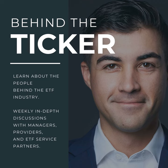So without further ado, please enjoy this conversation with Mr. Matt Kaufman. Hey Matt, welcome to the show. Brad, thanks for having me.